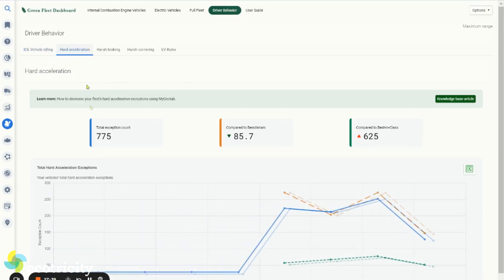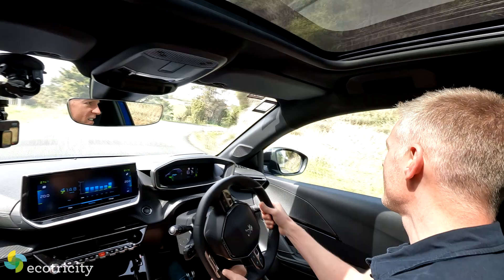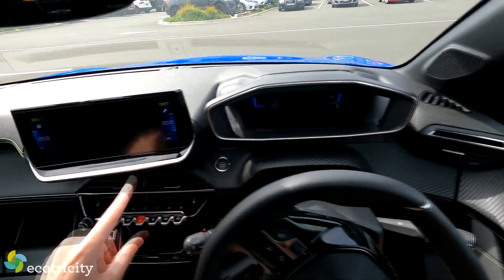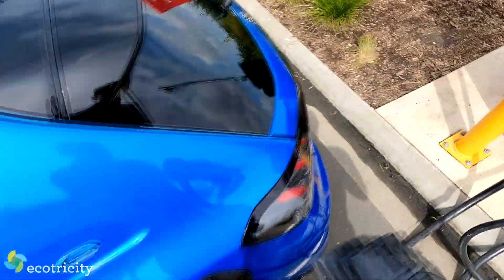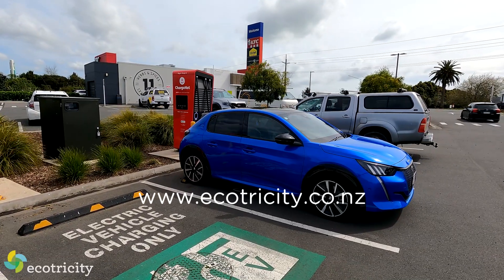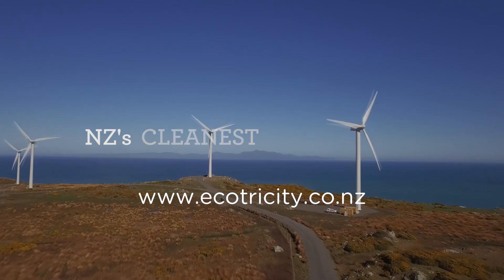We can also show you what the driver behaviour of the fleet has been — under acceleration, how many times have we breached the rule, and how does it compare with other fleets? Are we above or below the benchmark? As well as speed and cornering, this gadget also measures charging, idling, braking — you name it. If I covered everything it did, the video would be an hour long. Suffice to say, it's a handy tool for fleets going electric, especially if they fuel their fleet with competitively priced and Carbon Zero certified electricity from Ecotricity.